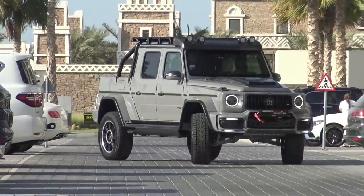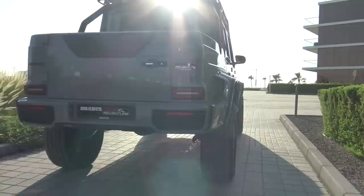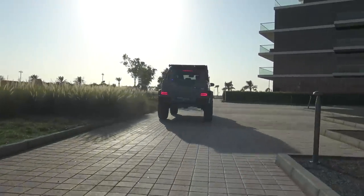A standard G-Wagon has 585 horsepower — this one has 800 horsepower. But get this: the zero to 100 of a standard G-Wagon is four and a half seconds. This one is slower — zero to 100 is 4.8 seconds. So it's got a hell of a lot more horsepower, but it's not quite as quick to the 100 mark.